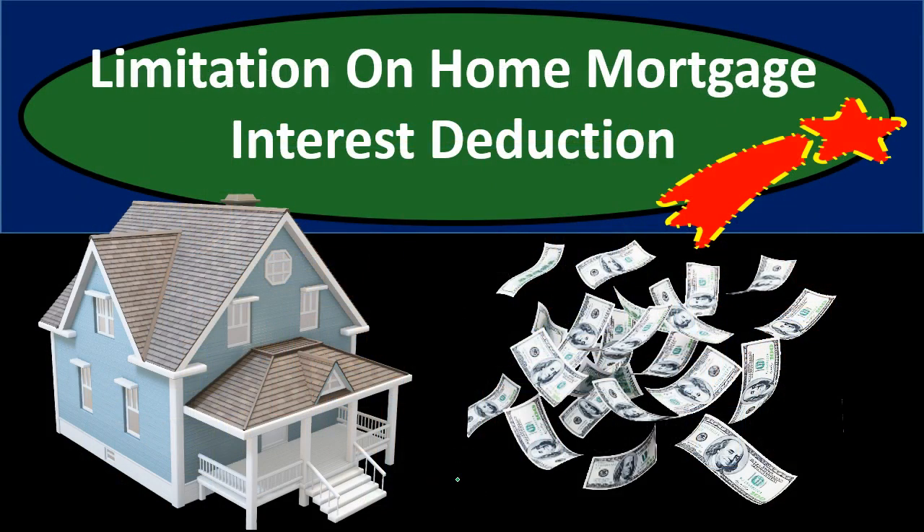Remember that the standard deduction has already been increased. So fewer people will be itemizing because of the format of the previous law, including the increase in the standard deduction. Now we also have the home mortgage interest limitation to consider.